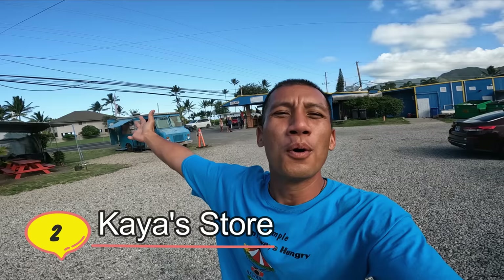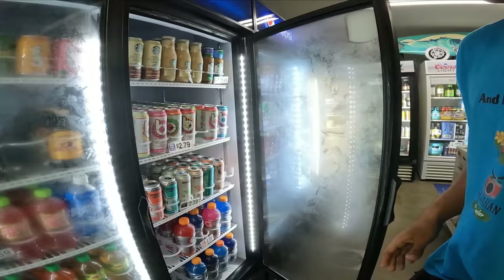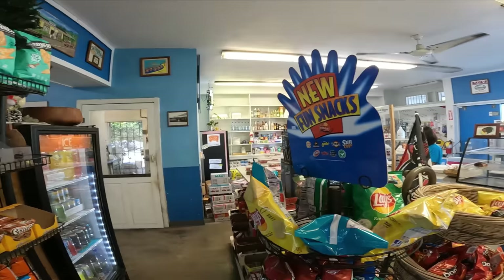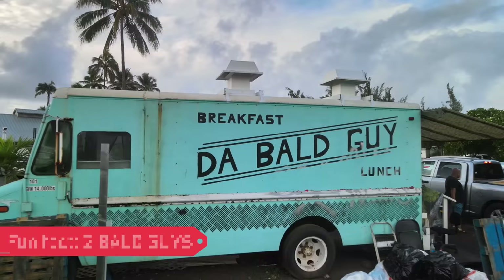A 20-minute drive from Kahuku, heading to Kaneohe, and we're at the Kaya Store located in Punalu'u. It's just your regular general store in here, but we're not here for that — right here is Kaya's Kitchen. Fun fact: the Ball Guys used to be located here. They moved on and as you know, they're super successful.